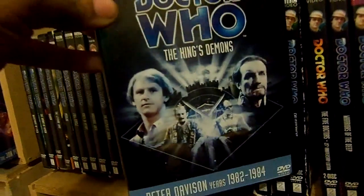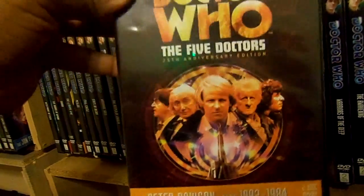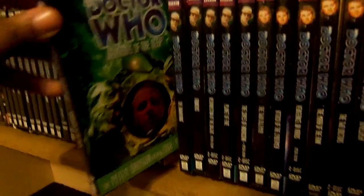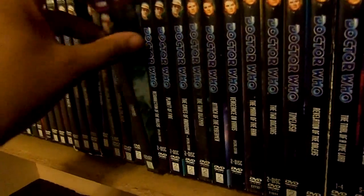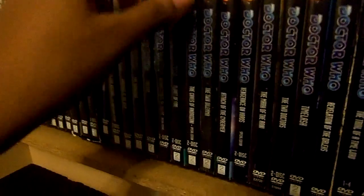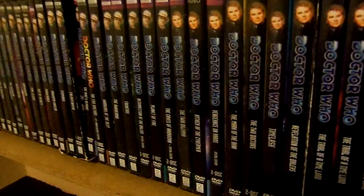The King's Demons. The Five Doctors Special Edition 25th Anniversary. Warriors of the Deep, The Awakening, Frontios, Resurrection of the Daleks, Planet of Fire, and The Caves of Androzani Special Edition. That's going to take care of the Peter Davison era.